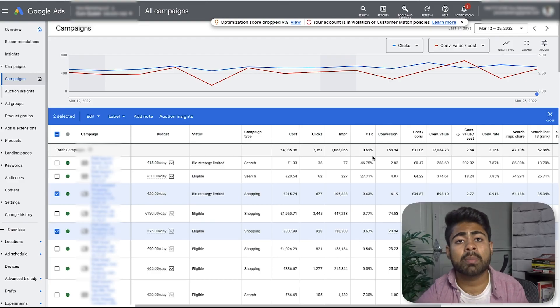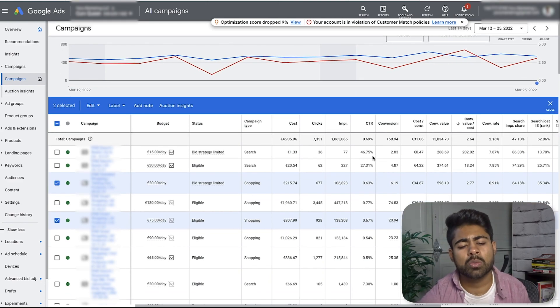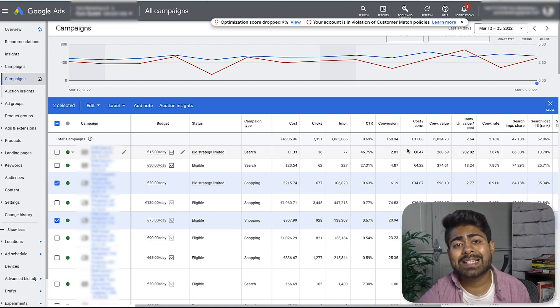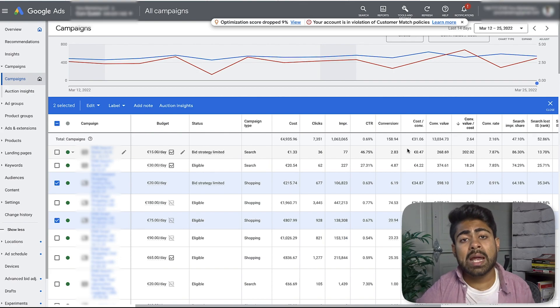For this account which I have on my screen, smart campaigns were absolutely crushing it. That is one reason why we decided to go with strategy one instead of strategy two. But just relying on one country with these smart campaigns is not really the ideal way to go in 2022 and onwards if you want to really take your e-commerce brand to the next level.